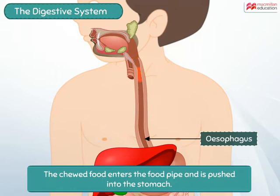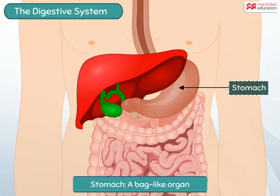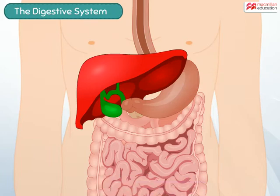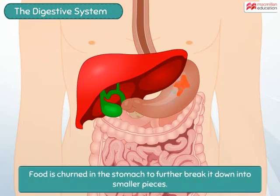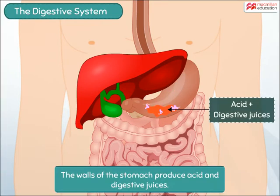After being converted to a thick paste in the mouth, the food enters the long food pipe or esophagus and is slowly pushed into the stomach. The stomach is a bag-like structure where the food is churned to further break it down into smaller pieces.